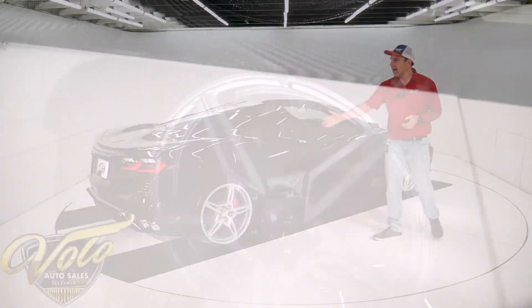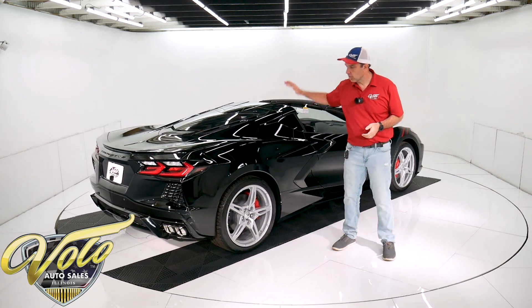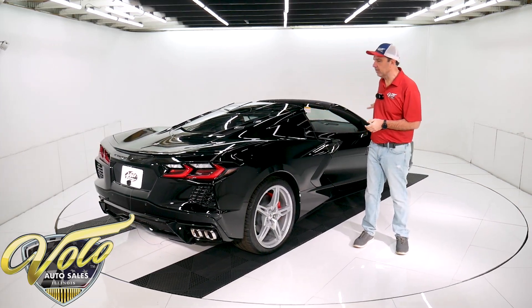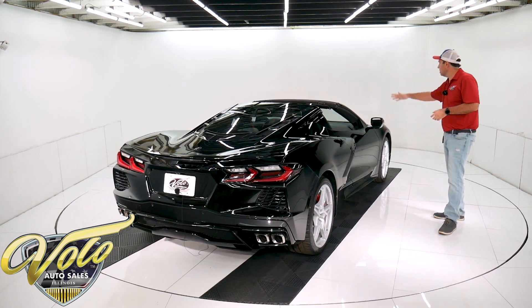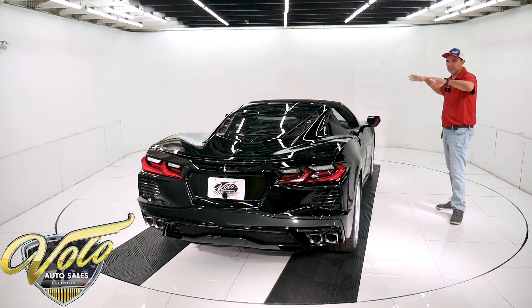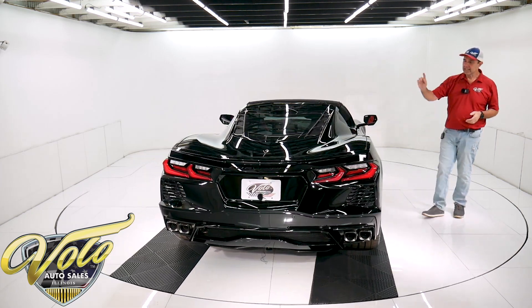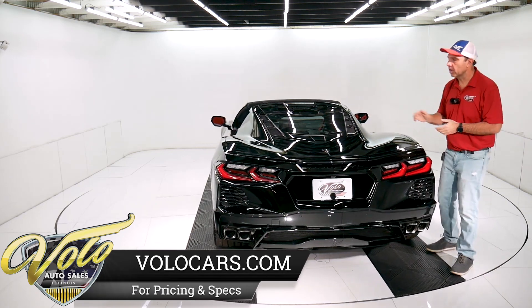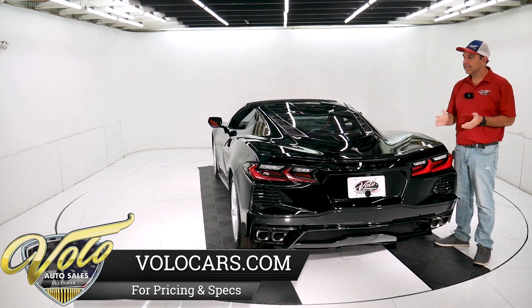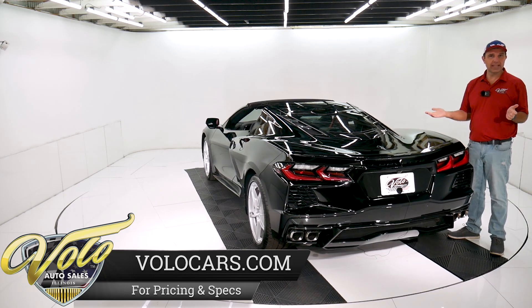By moving the engine to the back, it puts all the horsepower right to the wheel — you don't lose it in the driveline. You get better traction. They're able to lower the whole cowl, just give the whole car a different look, a different stance. It's a 6.2 liter, 495 horsepower, 470 pounds of torque, 0 to 60 in 2.9 seconds.